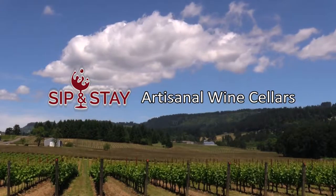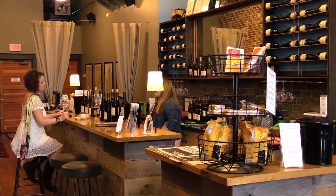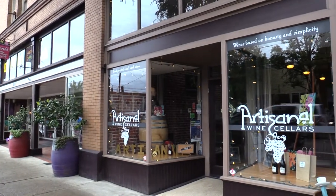The next stop on my Sip and Stay tour through the Willamette Valley is the town of Newburgh. There are many tasting rooms downtown, making it a great destination to discover new wines. My first stop is Artisanal Wine Cellars, a small family-run winery.